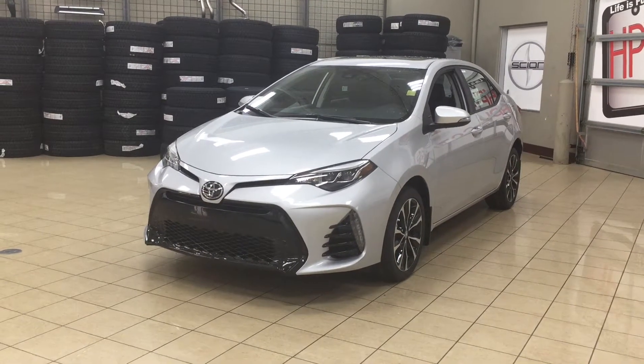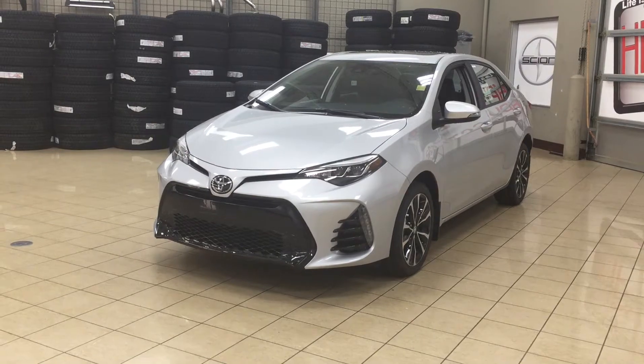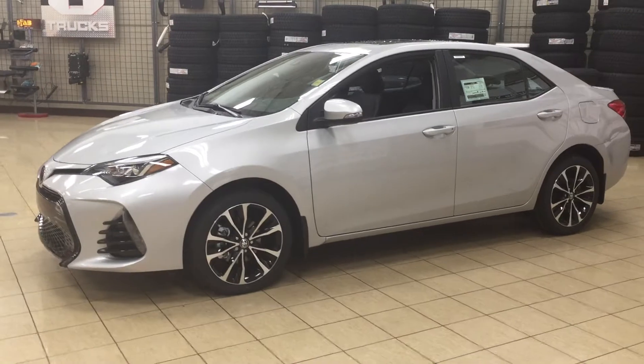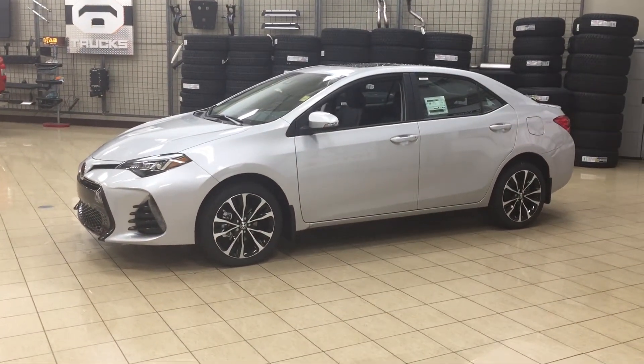The most notable features on the SE Upgrade include its power moonroof, heated steering wheel, and heated front seats. I'm going to go through a couple more features on the inside and outside of the vehicle to get you better familiar with this 2018 Corolla SE Upgrade. Let's get started.